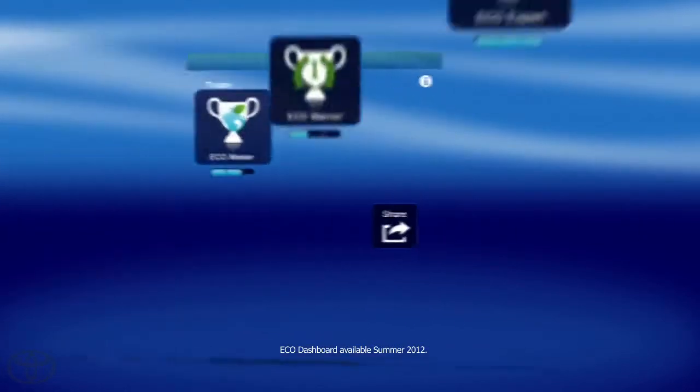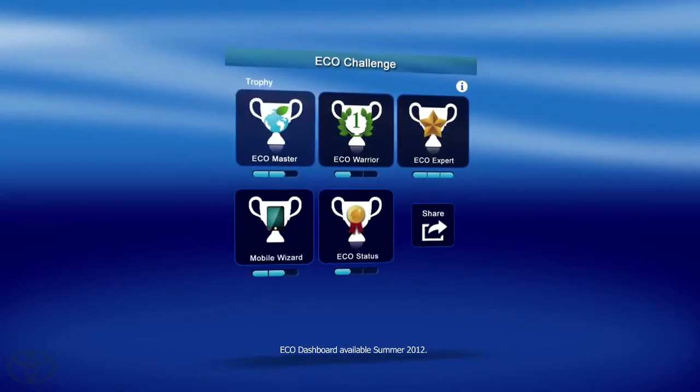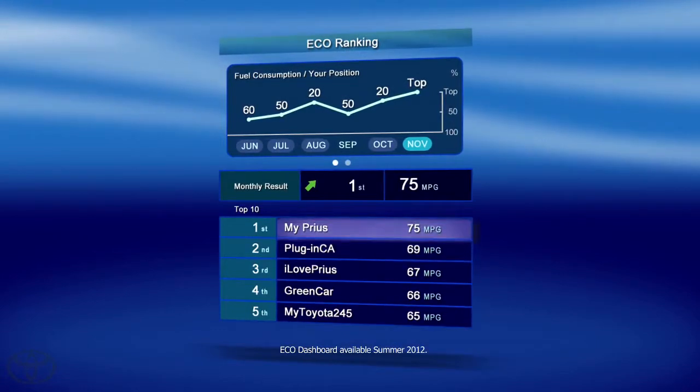Test your Eco-Driving skills with the Eco-Challenge. Work your way up the trophy ladder. Your ecologically mindful driving will help you move through the ranks.